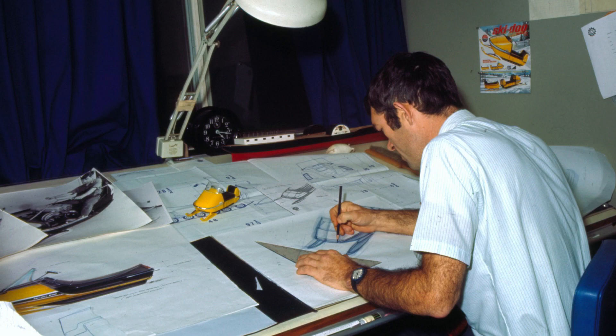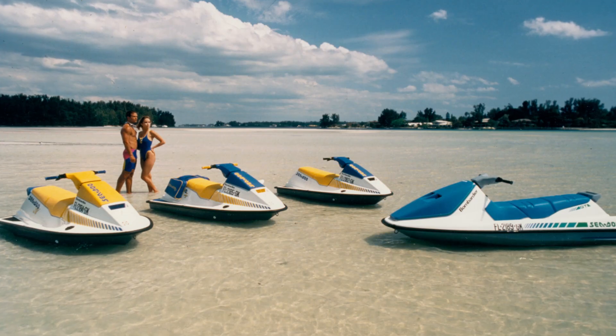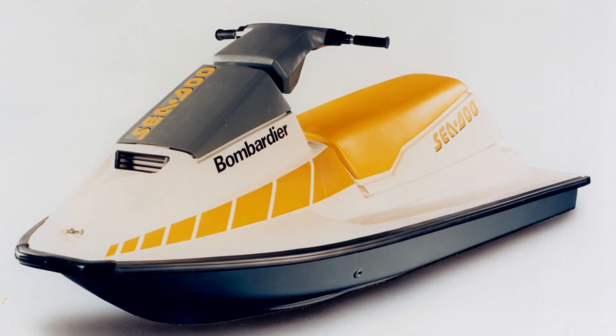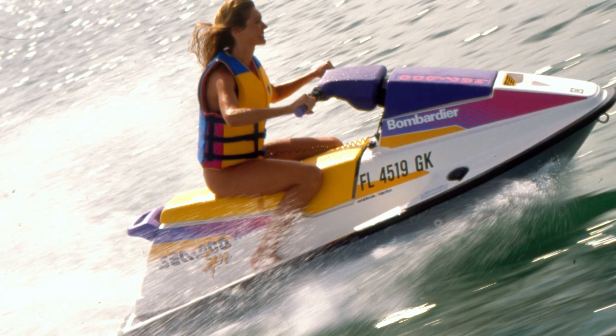Twenty years later, Denis Lapointe — Sam Lapointe's son — was hired as designer in 1985 to redefine the concept of the Ski-Doo watercraft developed in 1968. Denis was then given the mandate to design the entire Ski-Doo product line. He and his team succeeded in giving design its rightful place at the heart of the company's activities, and the quality of their work has been rewarded with numerous awards and distinctions. He is now Senior Vice President, Design Innovation and Creative Services at BRP.